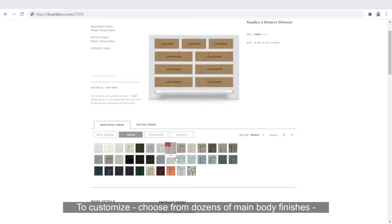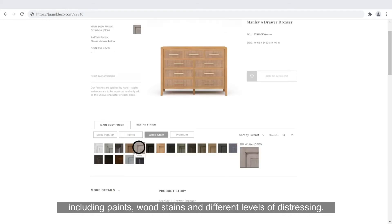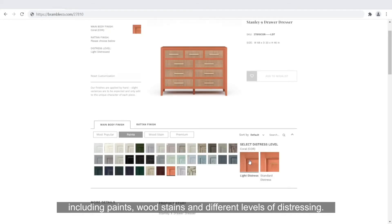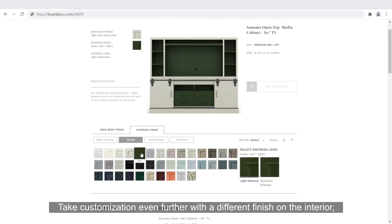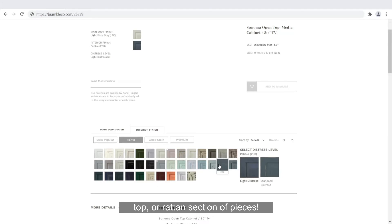To customize, choose from dozens of main body finishes, including paints, wood stains, and different levels of distressing. Take customization even further with a different finish on the interior, top, or rattan section of pieces.